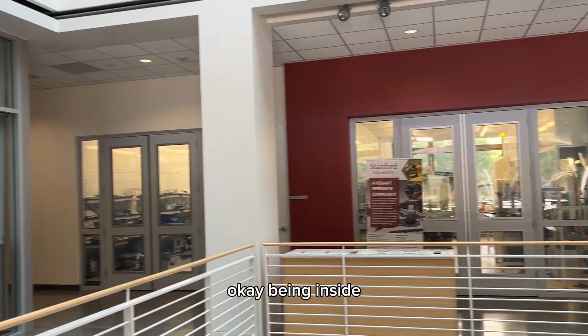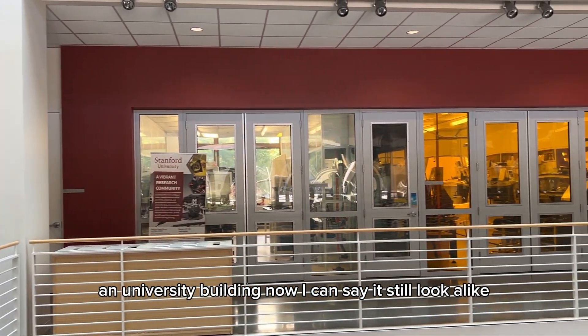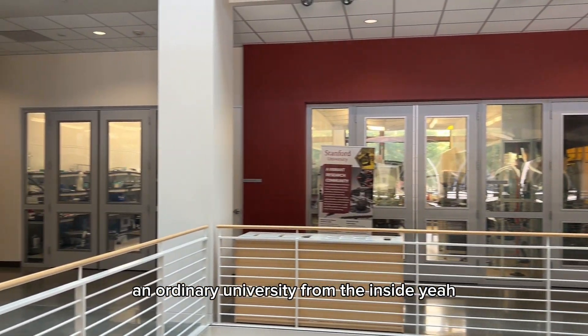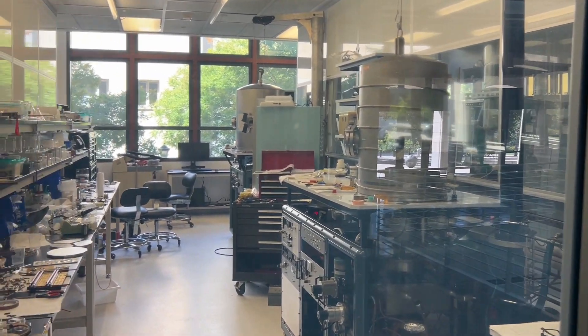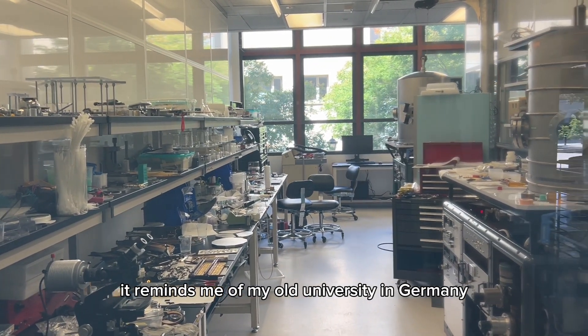Being inside a university building now, I can say it still looks like an ordinary university from the inside. Here you can see a student research lab, and if I look inside it reminds me of my old university in Germany.